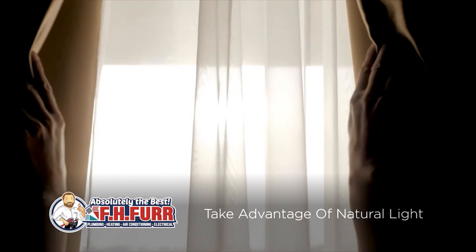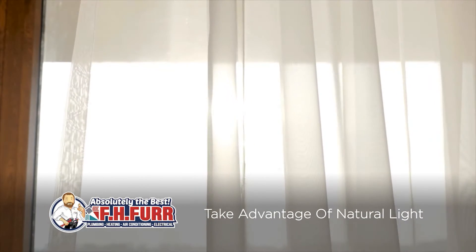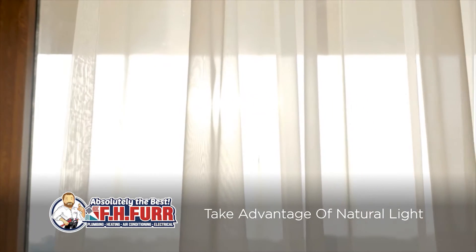First, take advantage of the sunshine. Keep your blinds and curtains open during the day, allowing that daylight to naturally warm up your home.